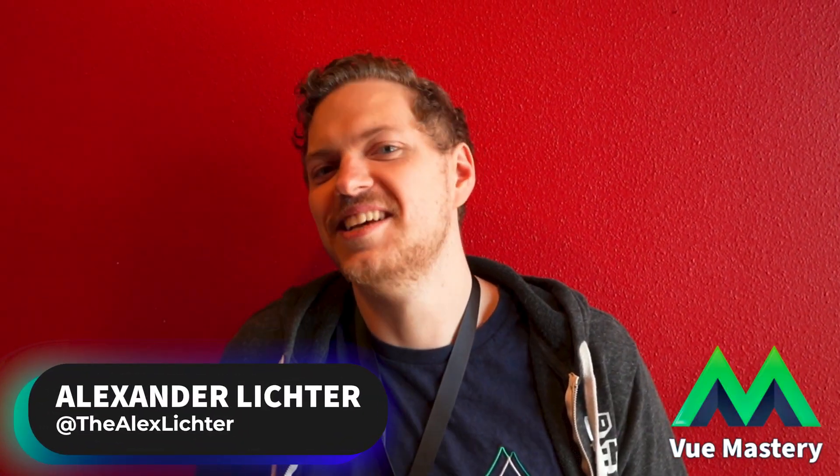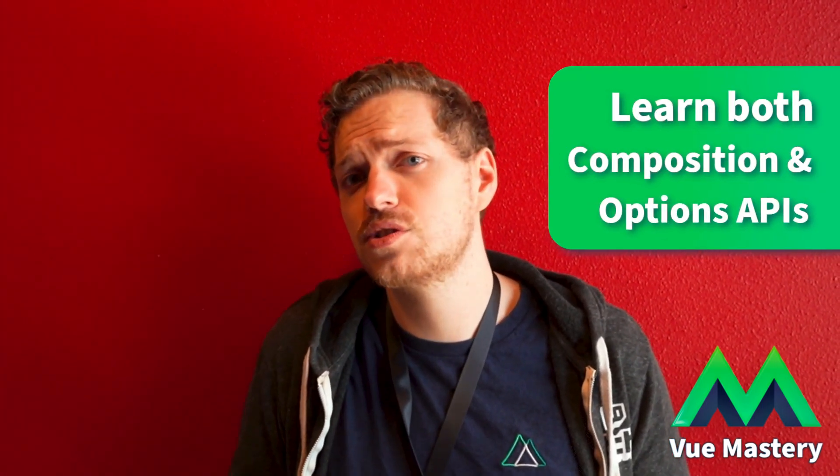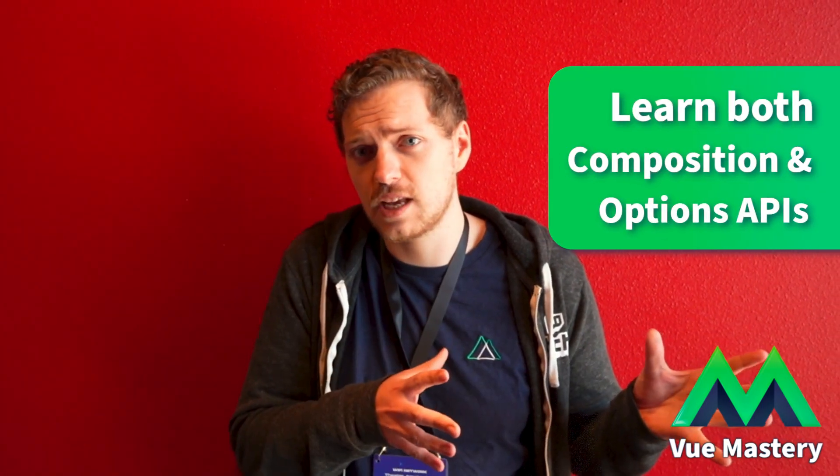Definitely read the docs — that's not that difficult. But now that we have two APIs, the Composition API and the Options API, I would really suggest learning both. Lots of resources online use Options API syntax, and lots of newer ones use Composition API syntax, so understanding both helps you make use of all your resources.